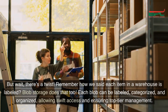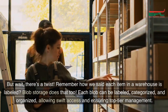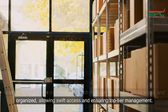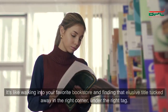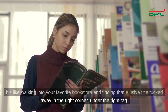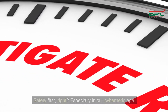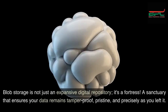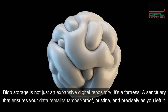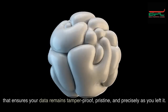But wait, there's a twist. Remember how we said each item in a warehouse is labeled? Blob storage does that too. Each blob can be labeled, categorized, and organized, allowing swift access and ensuring top-tier management. It's like walking into your favorite bookstore and finding that elusive title tucked away in the right corner, under the right tag. Safety first, especially in our cybernetic age. Blob storage is not just an expansive digital repository — it's a fortress, a sanctuary that ensures your data remains tamper-proof, pristine, and precisely as you left it.